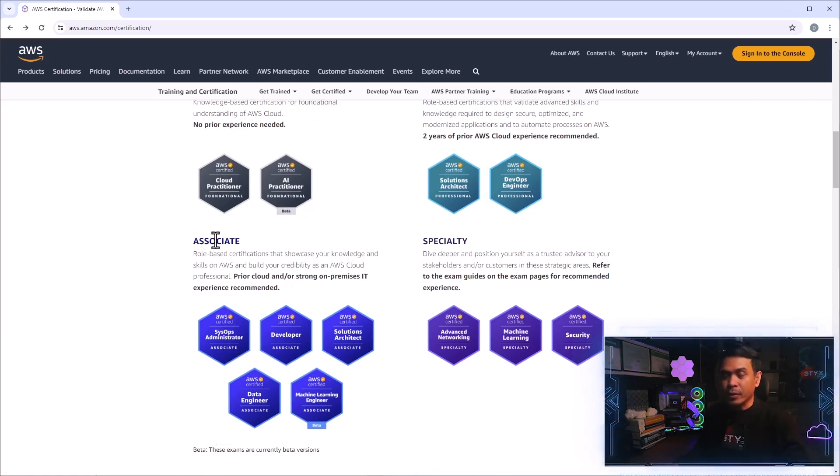The second level, above foundational, is the associate level. We have this new certification: AWS Certified Machine Learning Engineer Associate. This certification is also in beta version. If you look at the associate level, it's getting more and more crowded — we now have five certifications under associate level, including the AWS Certified Data Engineer Associate, which was only introduced a few months ago.